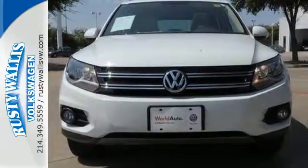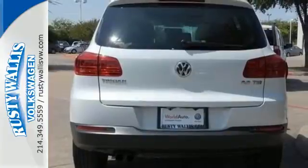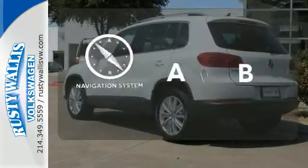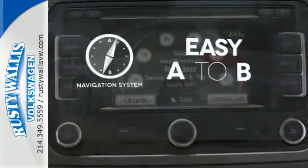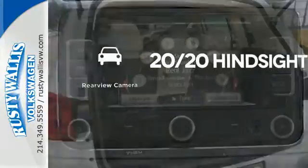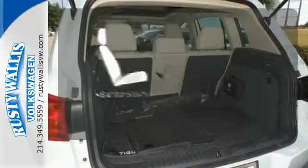Additional standard features include heated mirrors, speed control, keyless entry, and a multifunction steering wheel. Feel confident getting from point A to point B with the navigation system. See objects previously out of sight with the rear view camera. Warm off the chills with the heated seats.